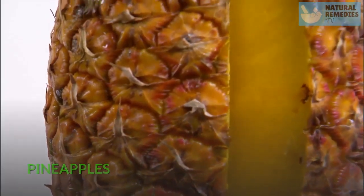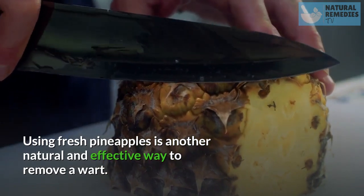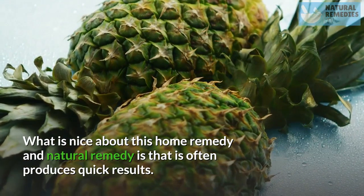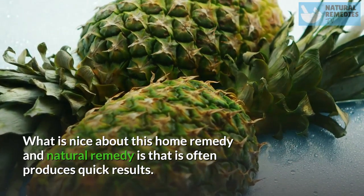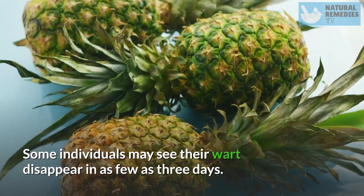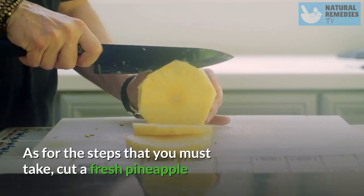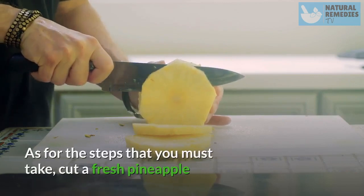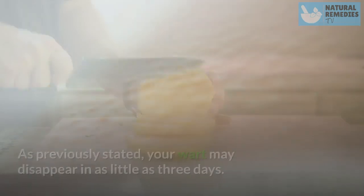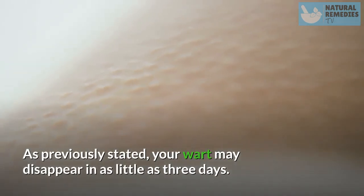Pineapples. Using fresh pineapples is another natural and effective way to remove a wart. What is nice about this home remedy is that it often produces quick results. Some individuals may see their wart disappear in as few as three days. Cut a fresh pineapple and apply a piece to the wart, doing so multiple times a day. Your wart may disappear in as little as three days.